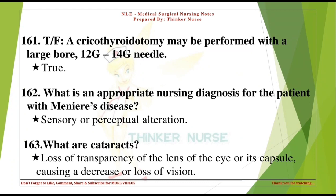True or false: a cricothyroidotomy may be performed with a large-bore 12-gauge or 14-gauge needle. True. What is an appropriate nursing diagnosis for the patient with Meniere's disease? Sensory or perceptual alteration.